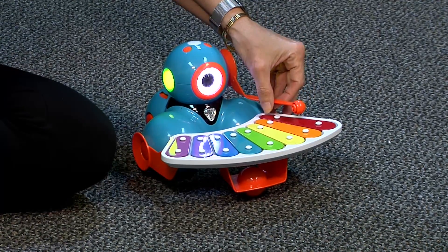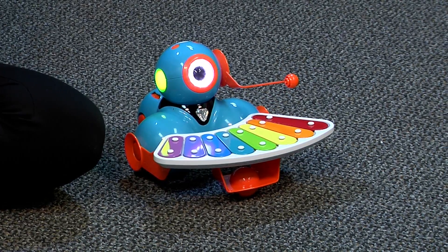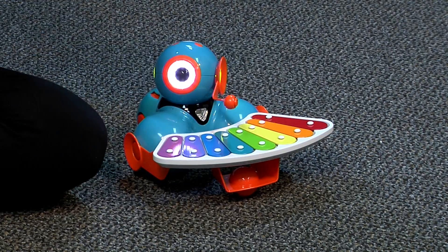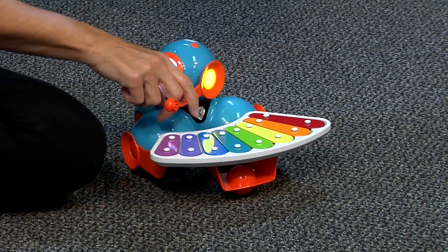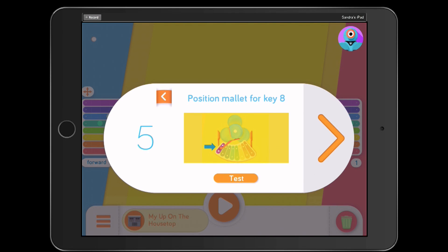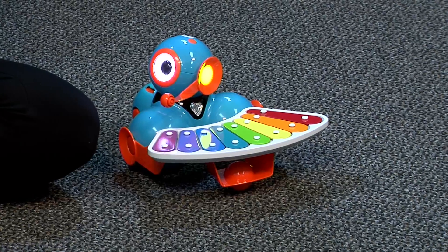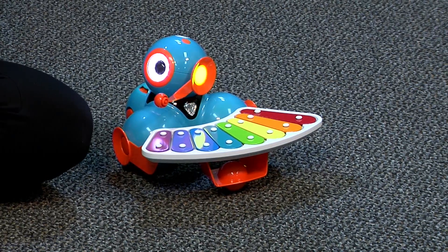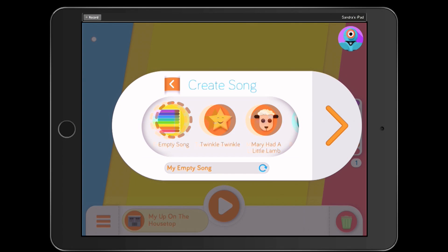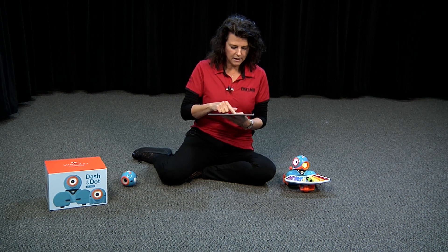Let's position him for key number one so we have a pretty song. That's working. Then position him for key number five. That's better. And position him for his final key here — I try to get it in the middle so we get the best tone. Are you ready to play us a song, Dash? Which song do you want to play? How about 'Up on the Housetop' because it is December. In here you can actually create all of your own songs by putting a new song, then just create by touching what keys you want.